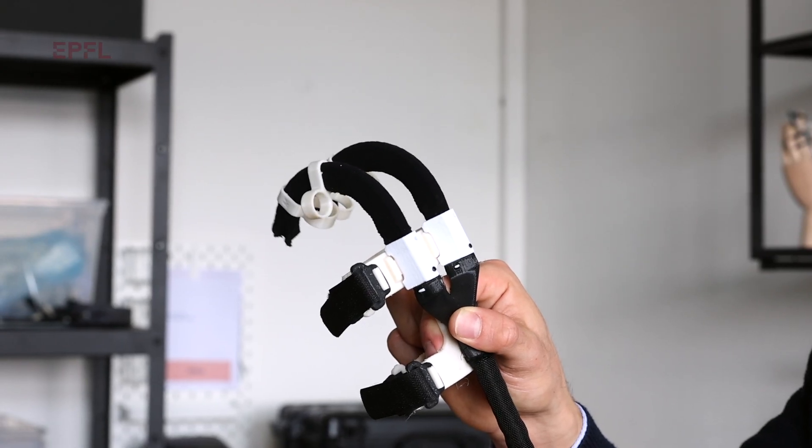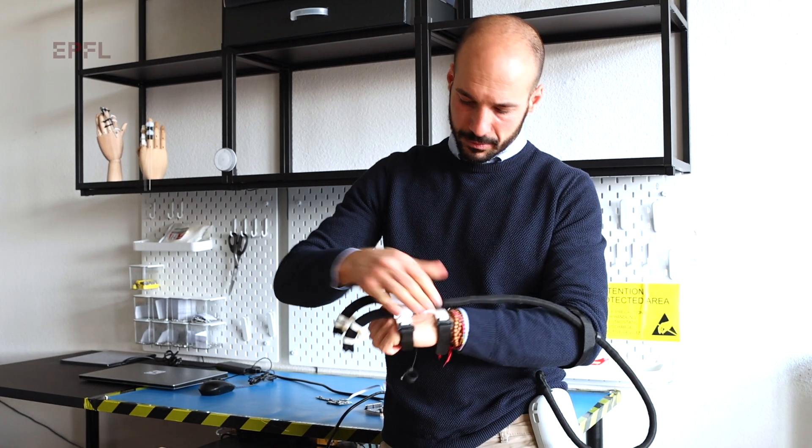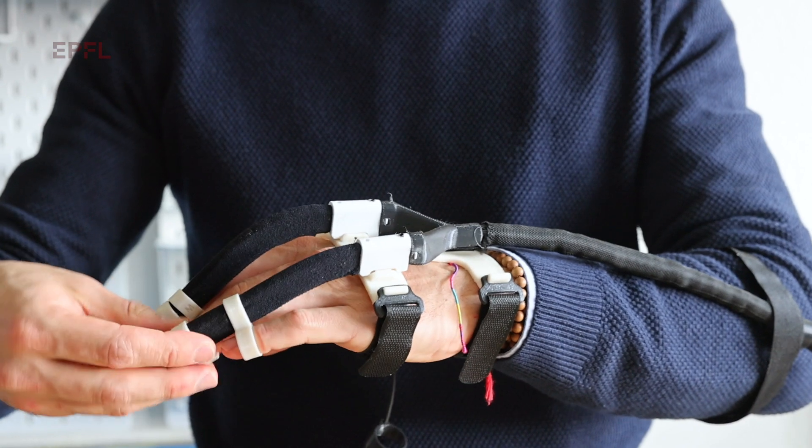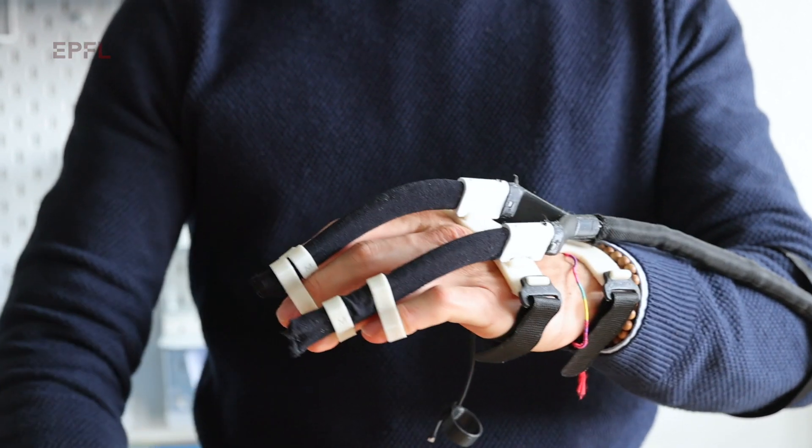We developed a hand exoskeleton — a robotic device that can be worn on the hand to support people with motor impairments. What we can do is a system that can actively help these people in closing and opening their hands.